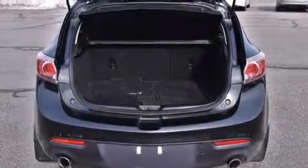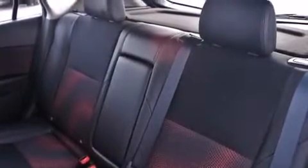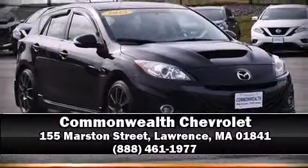Mazda also prioritized safety and security with features such as front side impact airbags, brake assist, and four-wheel disc brakes with ABS. Please don't hesitate to give us a call.